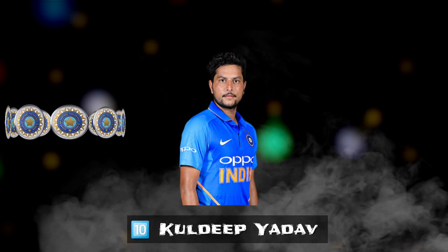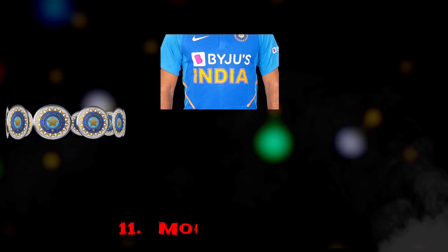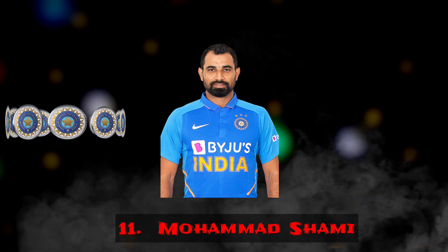Number 10 — Chinaman spinner Kuldeep Yadav. Number 11 — Right-handed batsman Mohammed Shami.